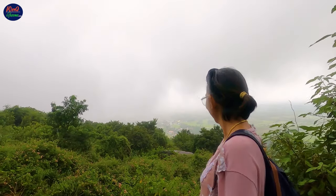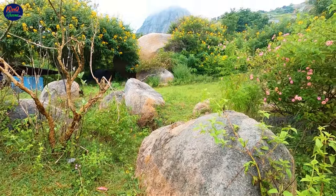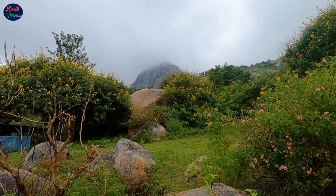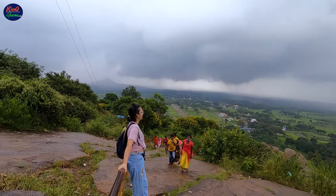Shiv Gange is a mountain peak with a height of 804.8 meters. The rocky hills are surrounded by forest and the hilltops are dotted with several temples, making it an ideal spot for adventure seekers and pilgrims alike.